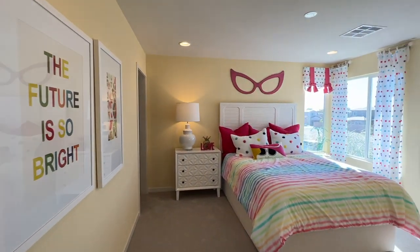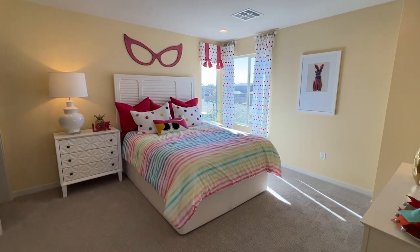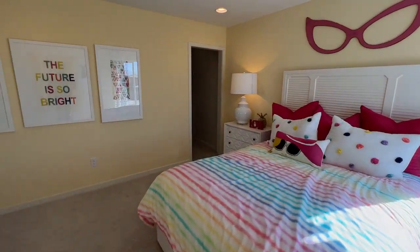The first bedroom upstairs is pretty big — about 14 by 15. You also get a walk-in closet in there.